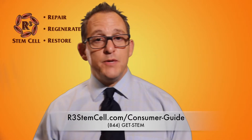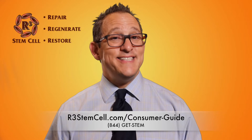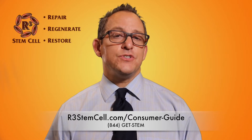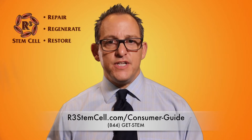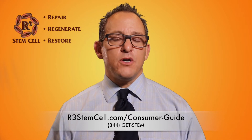We'd love to help you with treatment. We have over 30 Centers of Excellence around the country that have done, to date, over 10,000 successful regenerative procedures. You can find your provider on the website or just simply call us at 844-GET-STEM. We'll be happy to help you. Thank you.